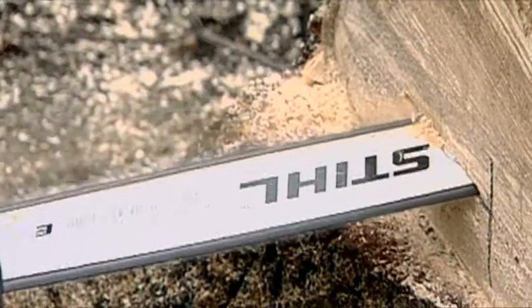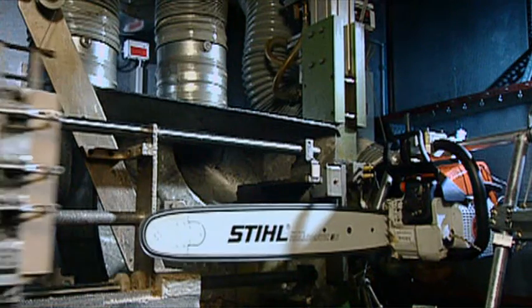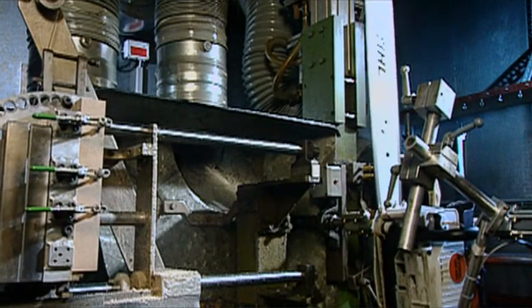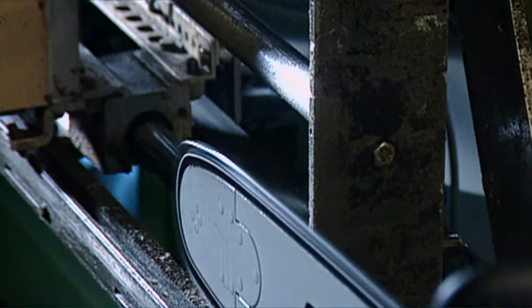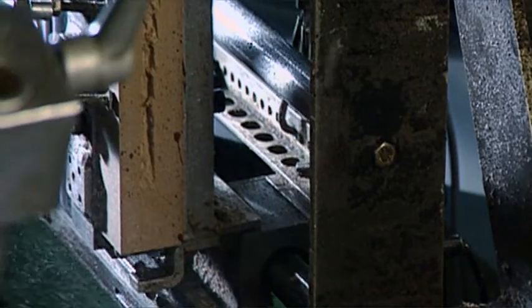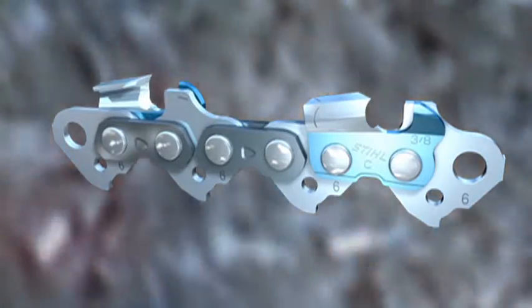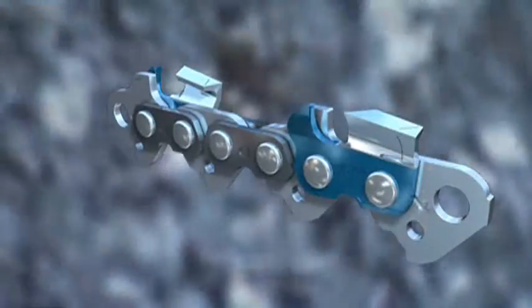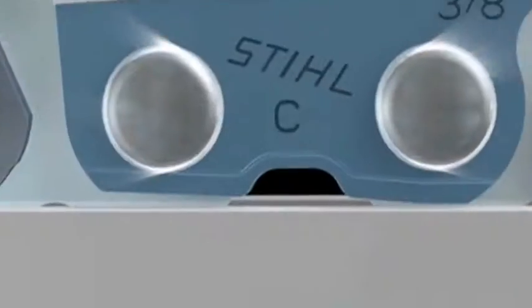Special attention is placed on reducing the kickback effect. Kickbacks can occur when the chain in the top quarter around the bar nose comes into contact with wood or other solid objects. To minimize this phenomenon, Stihl has developed humped drive links, which are deployed on low-kickback Stihl chainsaws. These humped drive links ensure that the cutting teeth will glide more smoothly into the wood.